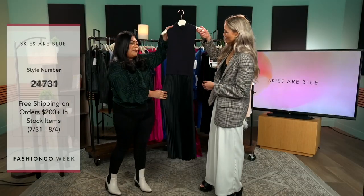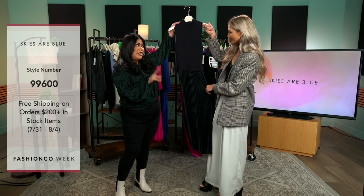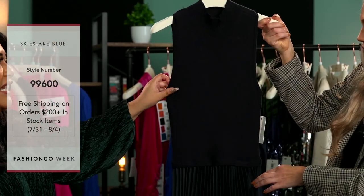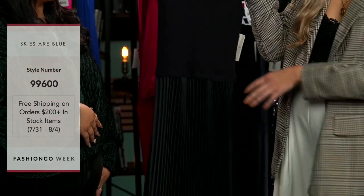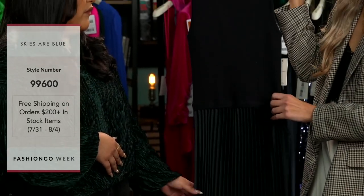Our next piece is this beautiful dress, and what I love about this is it actually looks like you're getting two items in one because it looks like you have a pleated skirt at the bottom, and you have a knit top here. This is great because this is one of those pieces that you can wear in so many different settings — it's got a little bit more coverage, so if you want to wear it to the office and be professional.